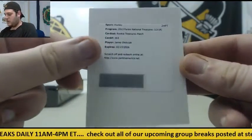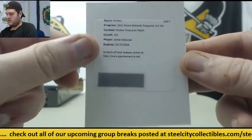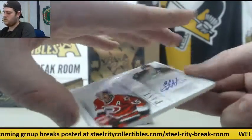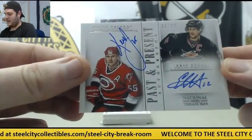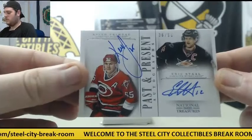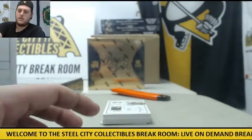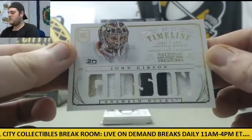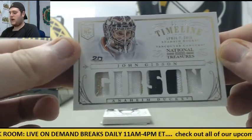Jamie Oleksiak — Rookie Treasures Patch. Past and Present, Keith Primeau and Eric Staal, 36 of 99 — Past and Present Auto. 8 of 25, John Gibson Rookie Patch, April 7, 2014.